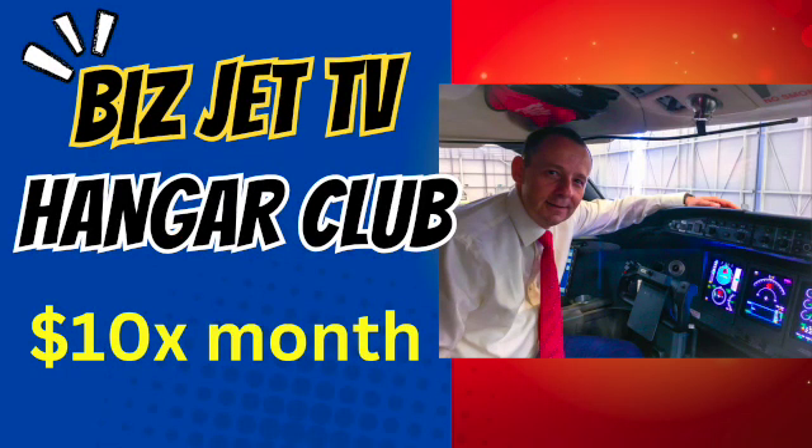That's all from me on the Gulfstream G300. A reminder to join the BizJet TV Hangar Club — our Patreon group — by clicking the link below, just $10 a month, where we talk aviation and answer your questions. Please subscribe to the channel, and check out my recent interview with private jet owner Nick Stammers — a British guy who flies his own airplane with an interesting take on how he uses it. Have a look at that video and I'll see you on the next one.